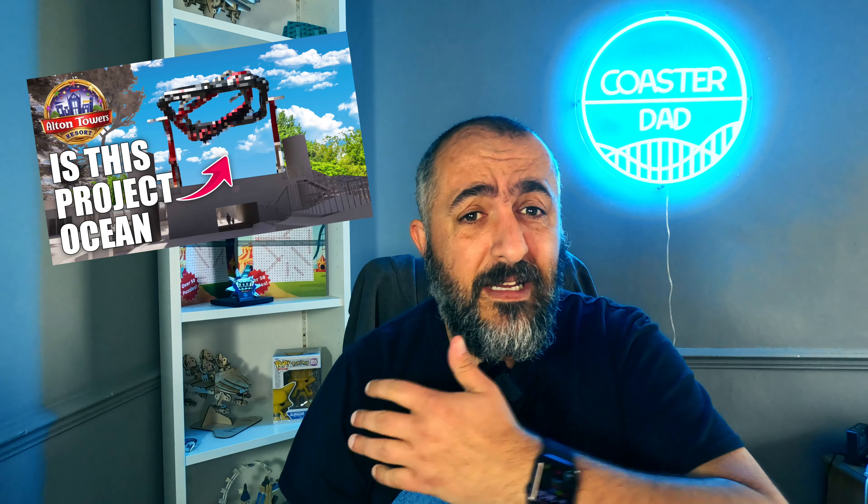This is timing. I just released a video last night where I was looking across tons of manufacturers to see what possibilities we could get for Project Ocean in Alton Towers. Obviously I had no knowledge, I was literally just having a bit of a laugh looking at various rides.